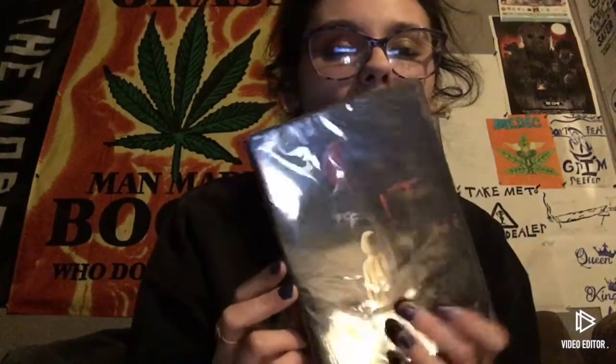I also got the 7-film collection of Saw, It Chapter 1, It Chapter 2, Orphan, and all 6 Paranormal Activities.